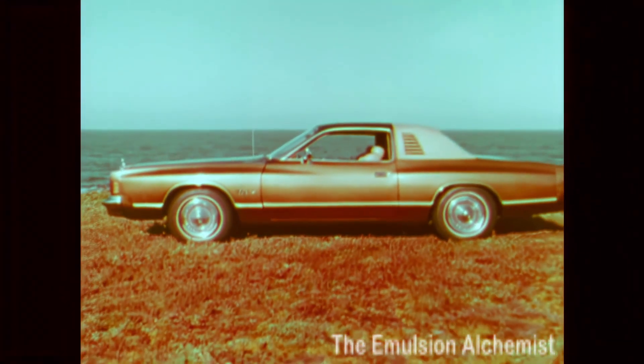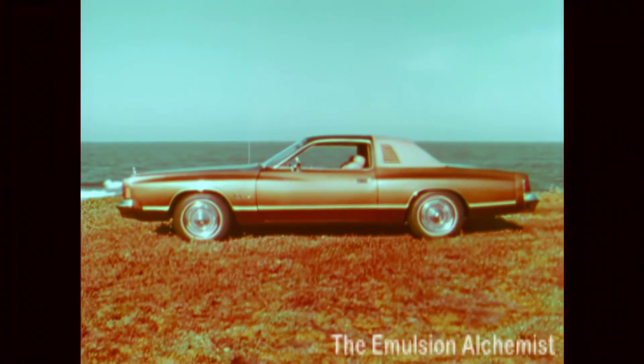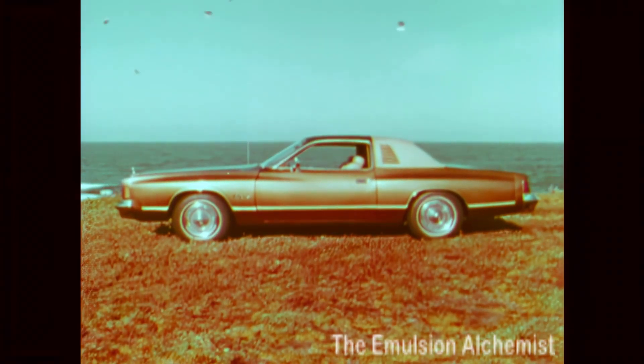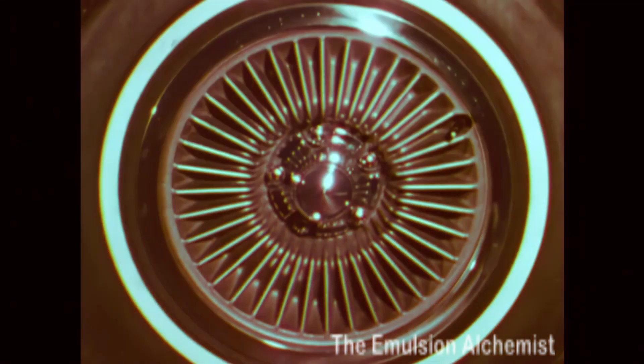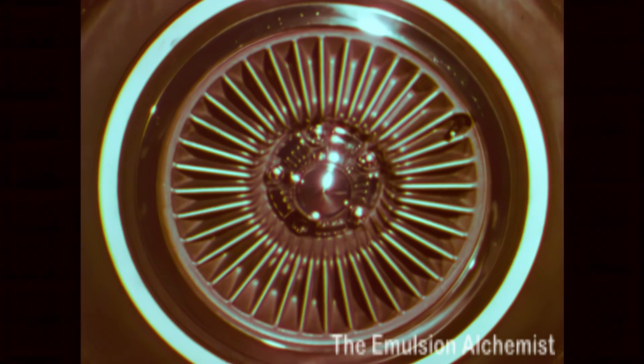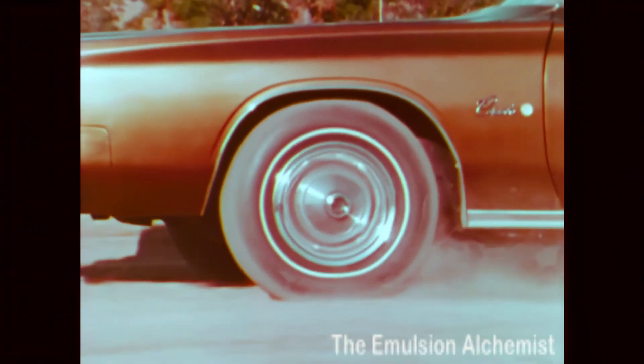As you'd expect with a personal car, a number of features are standard, including power steering, power disc brakes, automatic transmission, and a 360-cubic-inch V8. The steel-belted radial ply tires are also standard, and they're improved to give a smoother ride and better traction on wet roads.